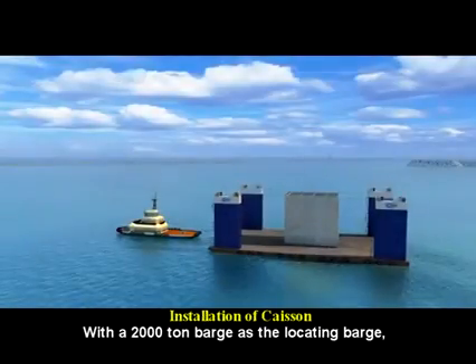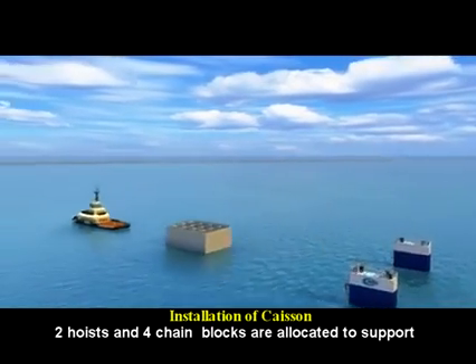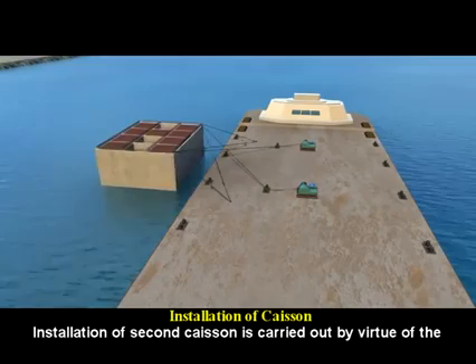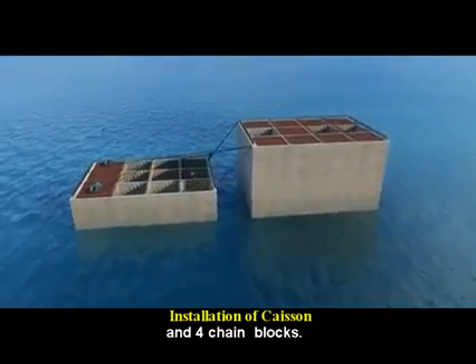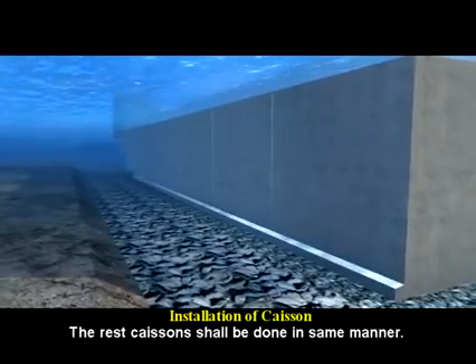With a 2,000-ton barge as the locating barge, 2 hoists and 4 chain blocks are allocated to support the first caisson installation. Installation of the 2nd caisson is carried out by virtue of the first completed caisson. With the support of 2 hoists and 4 chain blocks, the rest of the caissons shall be done in the same manner.